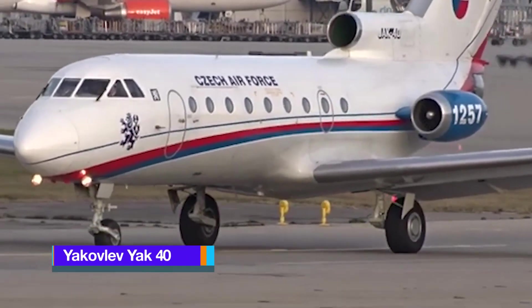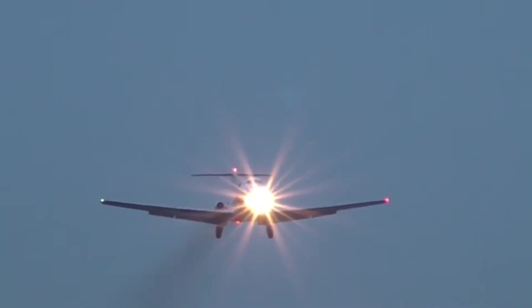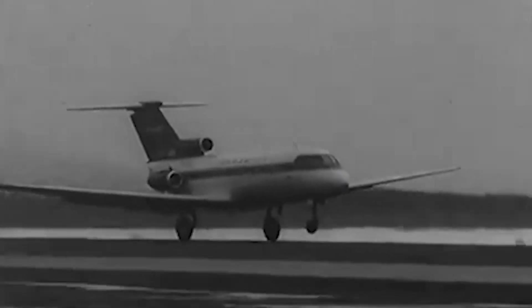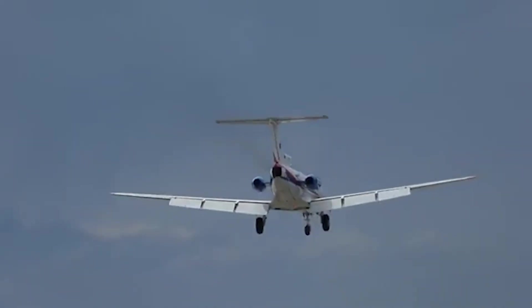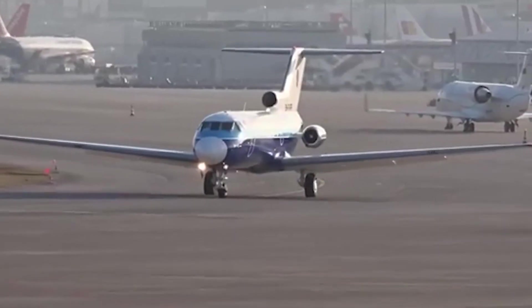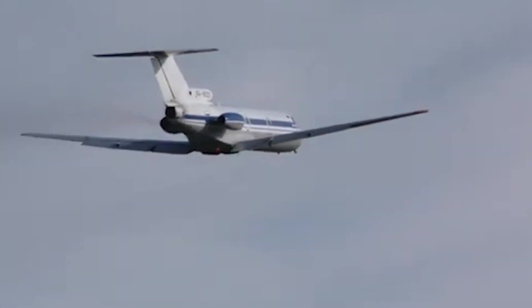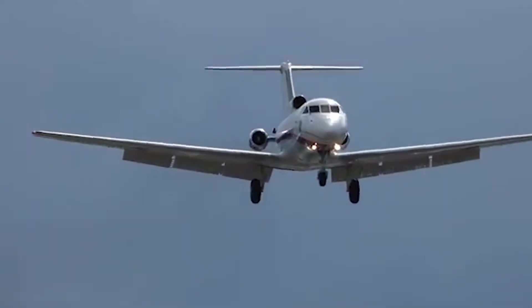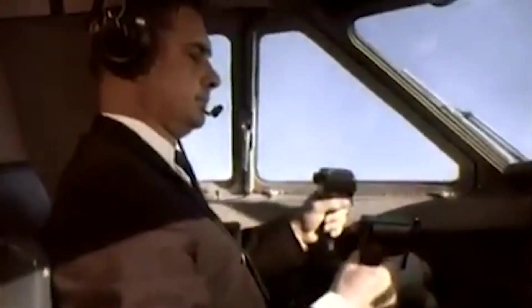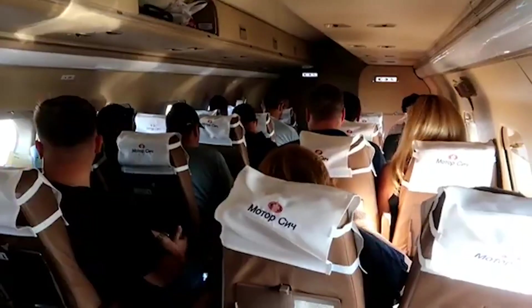Yakovlev Yak-40. The Yakovlev Yak-40 is a three-engine regional jet developed in the Soviet Union by Yakovlev, entering service in 1968. It is a low-wing cantilever monoplane featuring unswept wings, a large T-tail, and retractable tricycle landing gear. The passenger cabin is positioned forward of the wing, while the short rear fuselage houses three turbofan engines — two mounted on short pylons on either side of the fuselage and the third embedded within the rear fuselage. Designed with a pressurized fuselage, the Yak-40's cockpit accommodates two pilots seated side-by-side and the passenger cabin typically seats between 24 and 27 passengers.